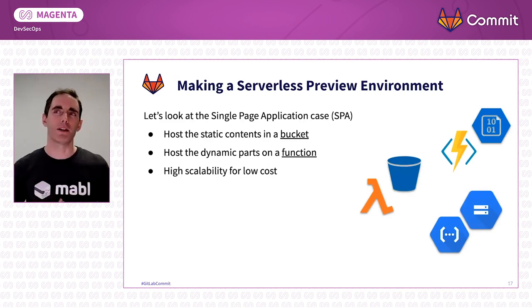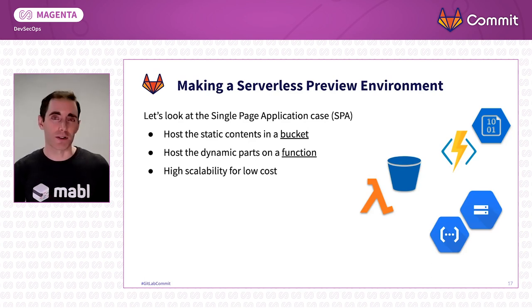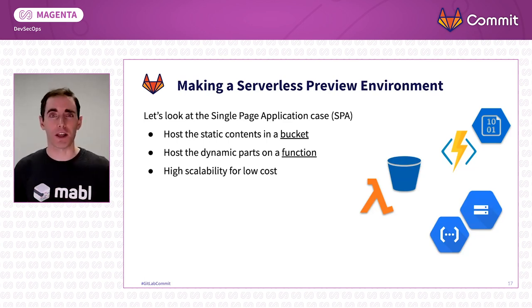So how do we go about making a serverless preview environment? I want to show you a simple case for the typical single-page application, or SPA — things like React, Angular, or Next.js. All you need to do is take the static content — mostly HTML and JavaScript — and drop it in a bucket. It could be S3 in Amazon, Google Cloud Storage, or Blob Storage in Azure. And for any dynamic pieces of your application, we can drop those in a container and run them on, for example, AWS Lambda, Cloud Functions in Google, or Azure Functions. Now the dynamic and static parts are both hosted in highly scalable solutions.